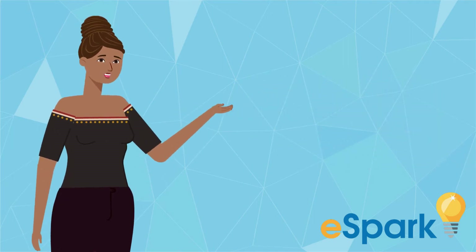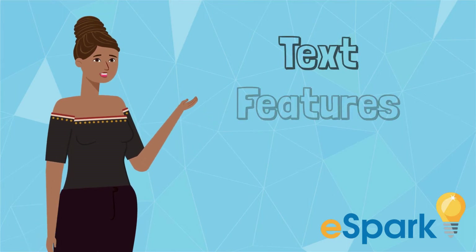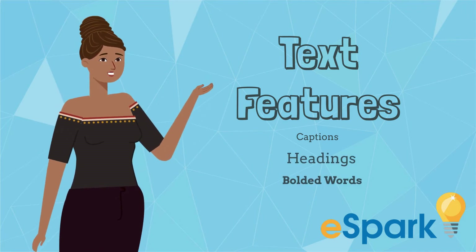Authors leave clues for readers about what is most important by using text features. Text features, such as captions, headings, and bolded words, help us identify the key information in a text.